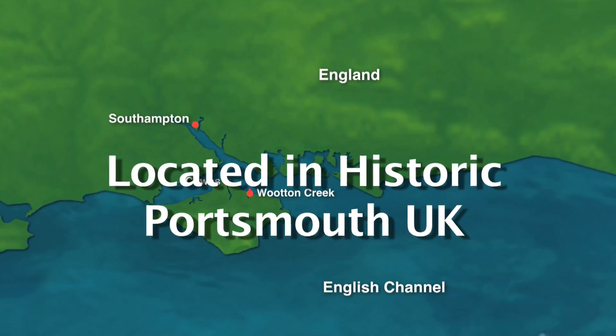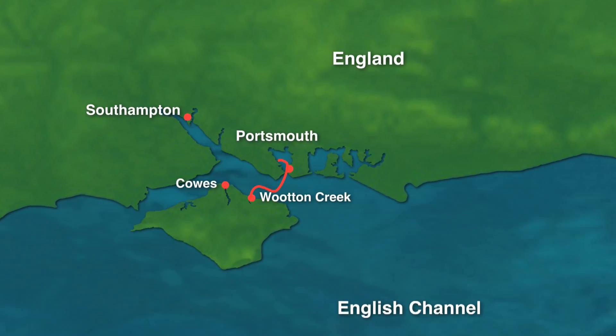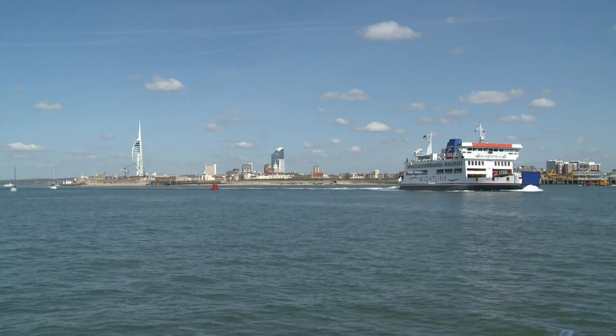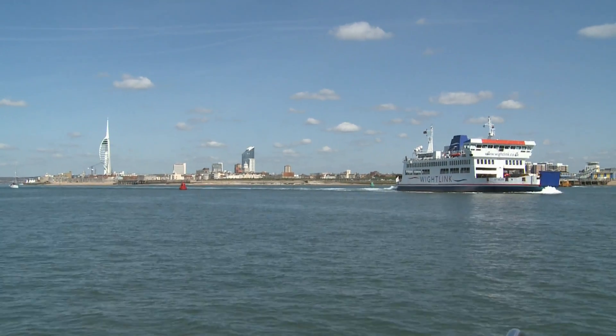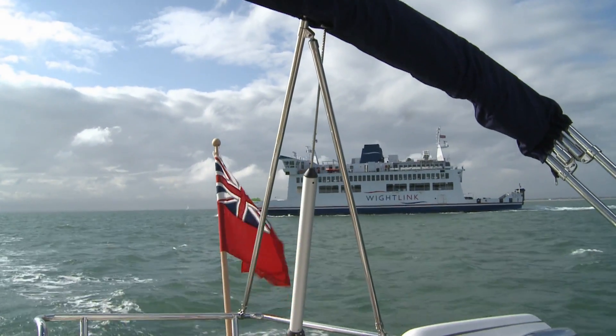From Wootton Creek, it's just a five-mile sail across the Solent to Portsmouth, a large natural harbour on the mainland, protected from the sea by the Isle of Wight. Portsmouth is a busy commercial ferry port with cross-channel service to several ports in France and the Channel Islands, as well as the Isle of Wight.